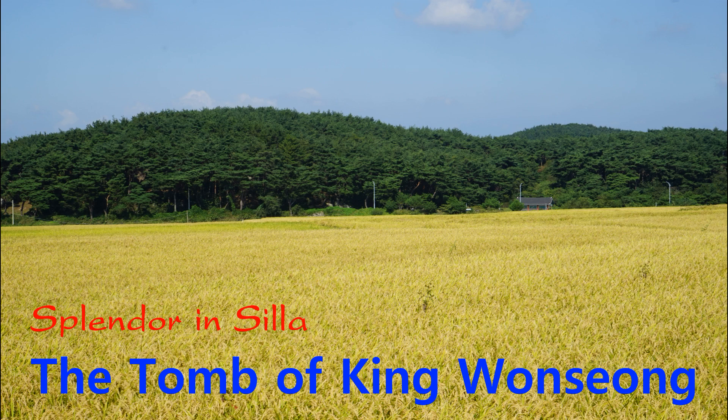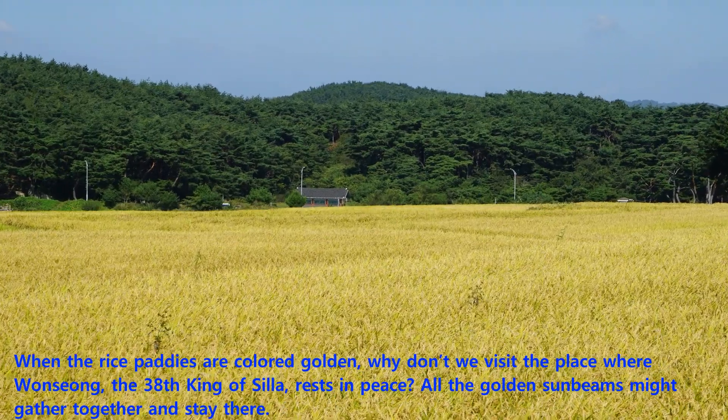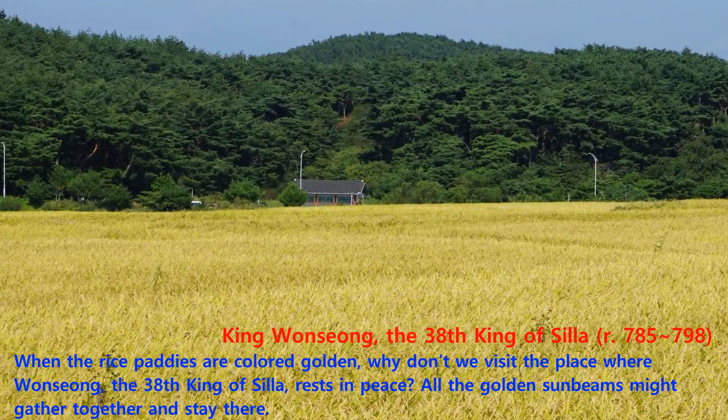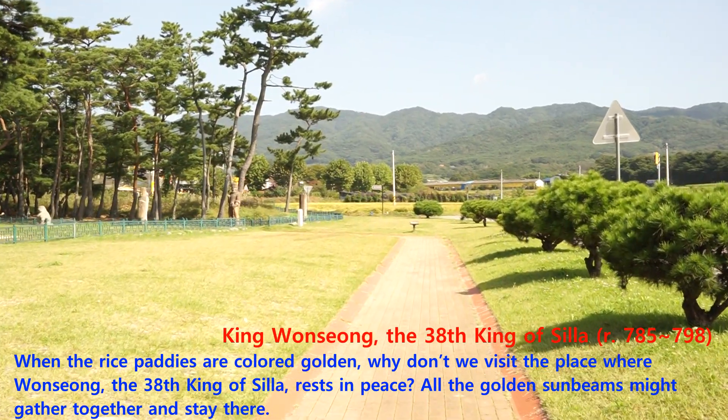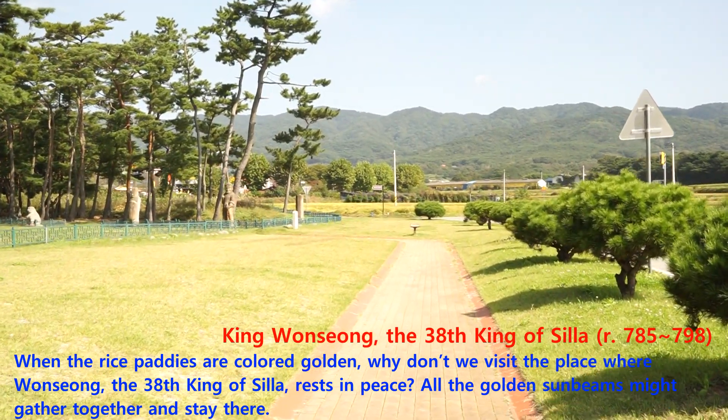When the rice paddies are colored golden, why don't we visit the place where Wansong, the 38th king of Silla, rests in peace? All the golden sunbeams might gather together and stay there.